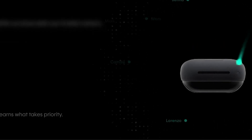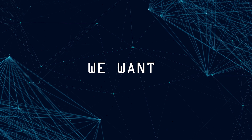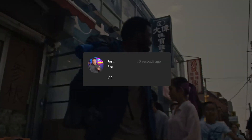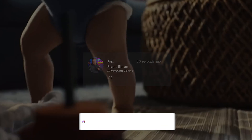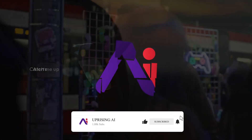Now, like any groundbreaking technology, the Humane AI Pin isn't perfect — there are some glitches — but it shows incredible promise. We want to hear from you: is this a breakthrough or just a fad? Would you grab one now or wait for something better? Share your thoughts in the comments, and don't forget to like and subscribe for more videos on AI and tech. Thanks for joining us today.